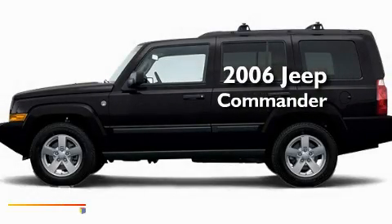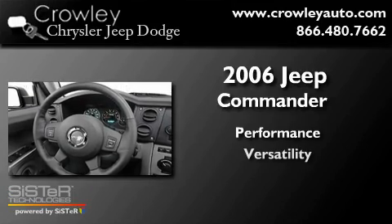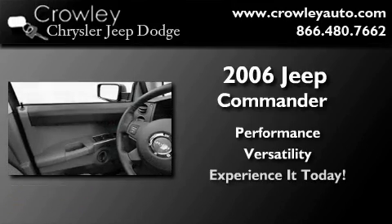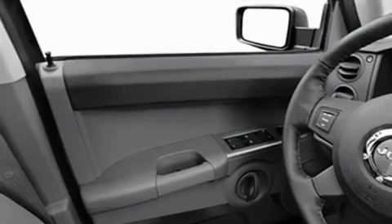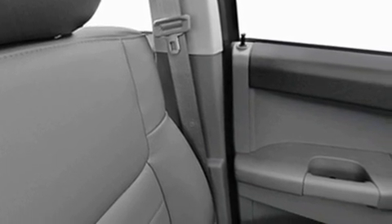This is a 2006 Jeep Commander. Its top features include cruise control, heated side view mirrors, a rear window defroster, roof rails, and a low tire pressure indicator.